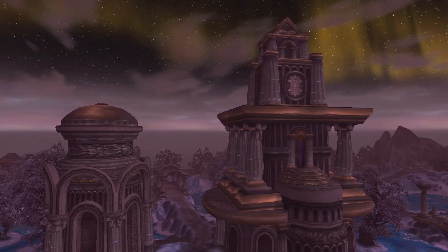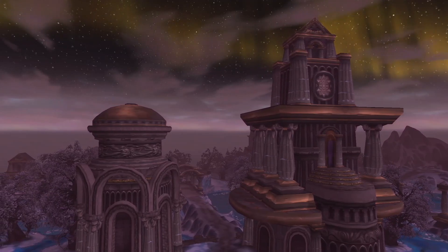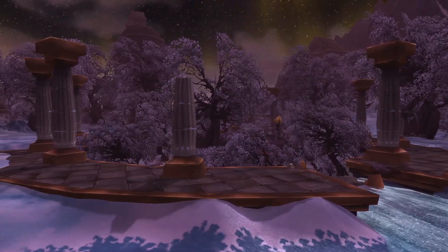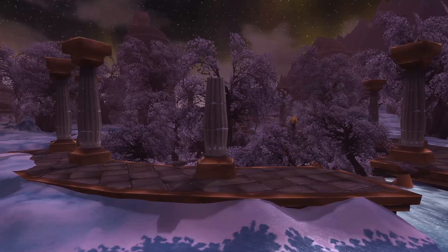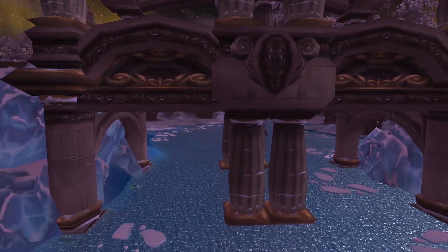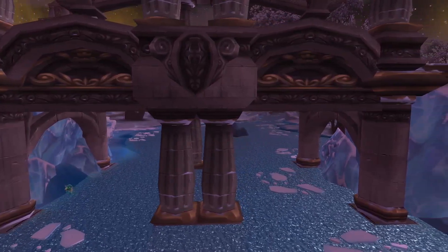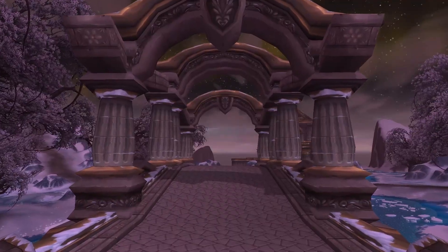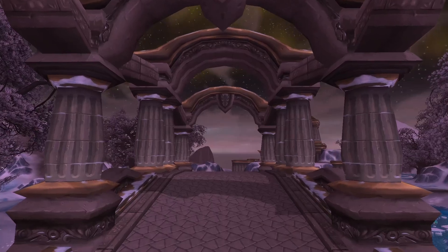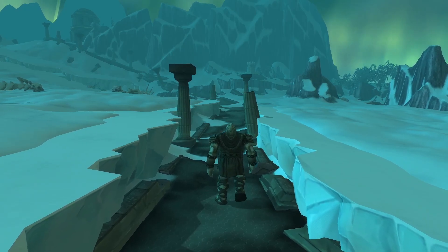These gods visited Azeroth long ago in order to safeguard the slumbering world soul that dwells deep beneath the earth, and created strongholds and vaults populated by their servants, the titan-forged. Throughout the eons, the titans and many of their pawns have faded into legend, but some of their structures still exist today, relics of a forgotten time. Today we're going to be taking a look at one of the great unifying structures of these ruins: the Path of the Titans in Northrend.